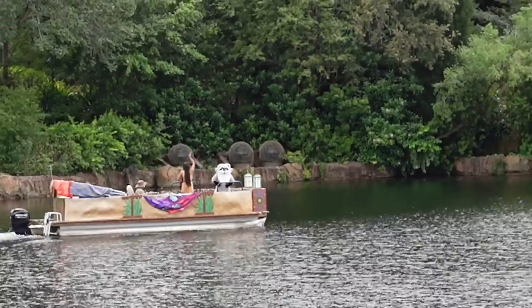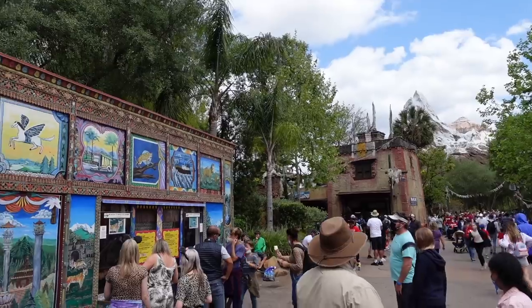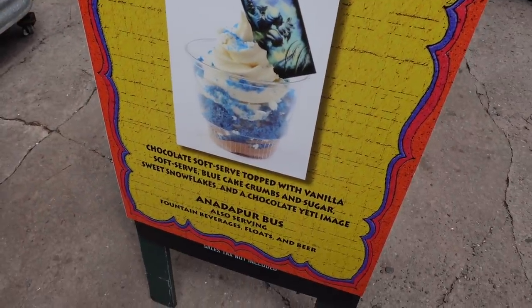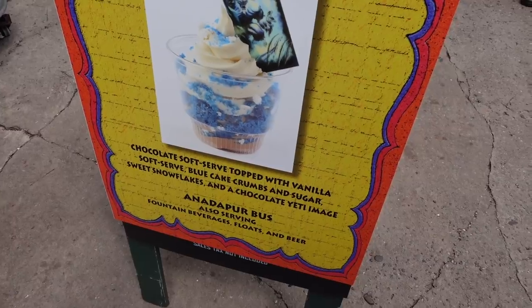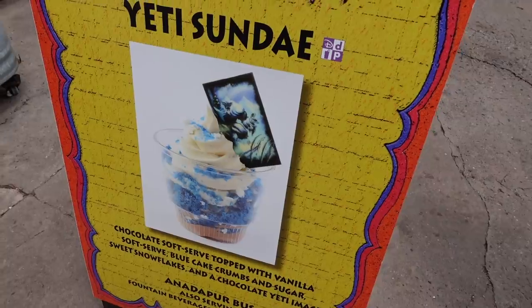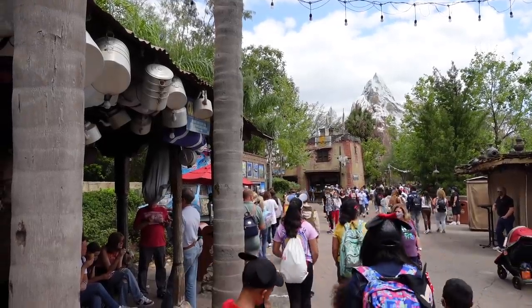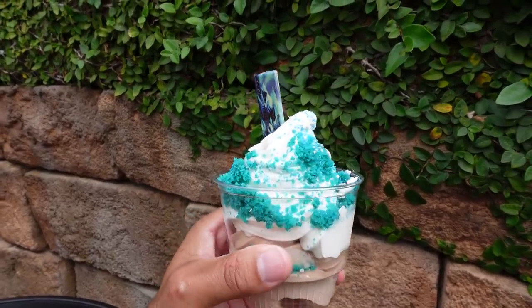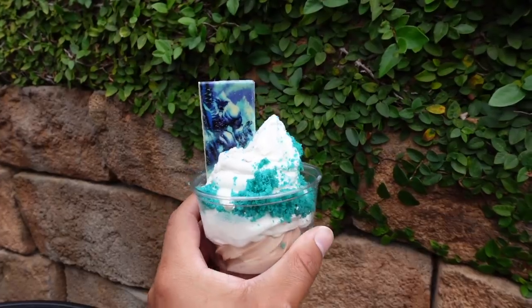There's Pocahontas and Meeko. Hello! Happy Easter. Back at the ice cream bus, they have something new — the Yeti Sundae. Chocolate soft serve topped with vanilla soft serve, blue cake crumbs, and sugar — sweet snowflakes in a chocolate Yeti image. There's a little bit of a line but that's okay because this ice cream looks so good. Look how good that looks — it's a very good size. Let's give it a try. Oh my, this ice cream is really, really good. My favorite part so far is the cake crumbs all throughout the ice cream. Very refreshing. Definitely come try it.